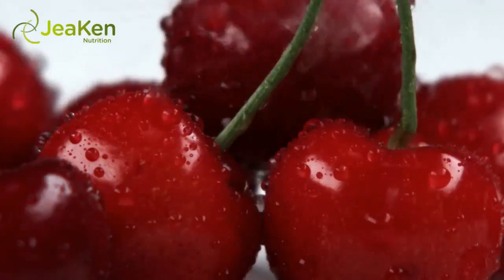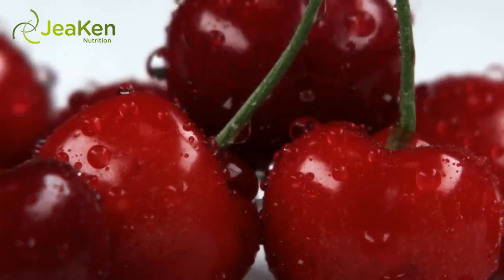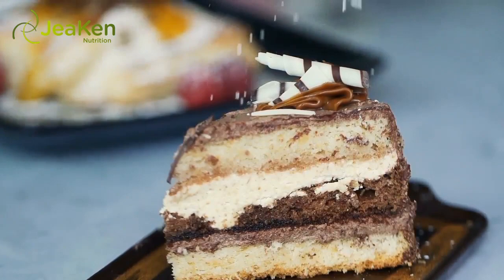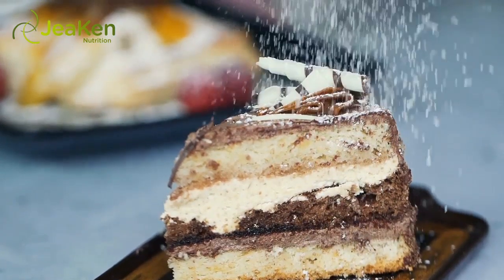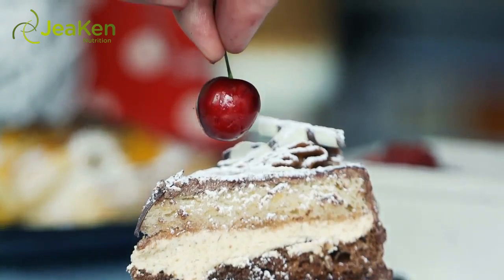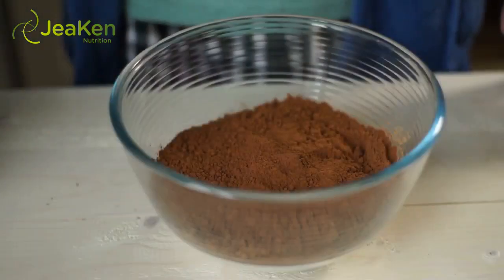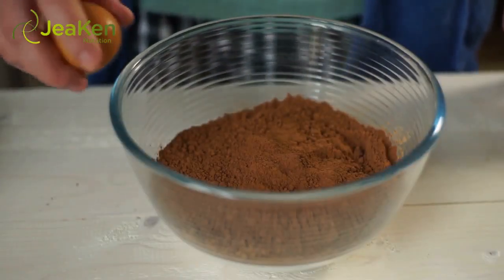Step 5: A trifle is layered, so you will need to layer the cake, cherries, and frozen topping into a 3-quart trifle bowl. You can make fewer thick layers or more thin layers — thin typically works best. Continue to layer until you run out of cake; the final layer should be the frozen topping. Step 6: Sprinkle cocoa powder on top if desired. Yield: 16 two-thirds cup servings.